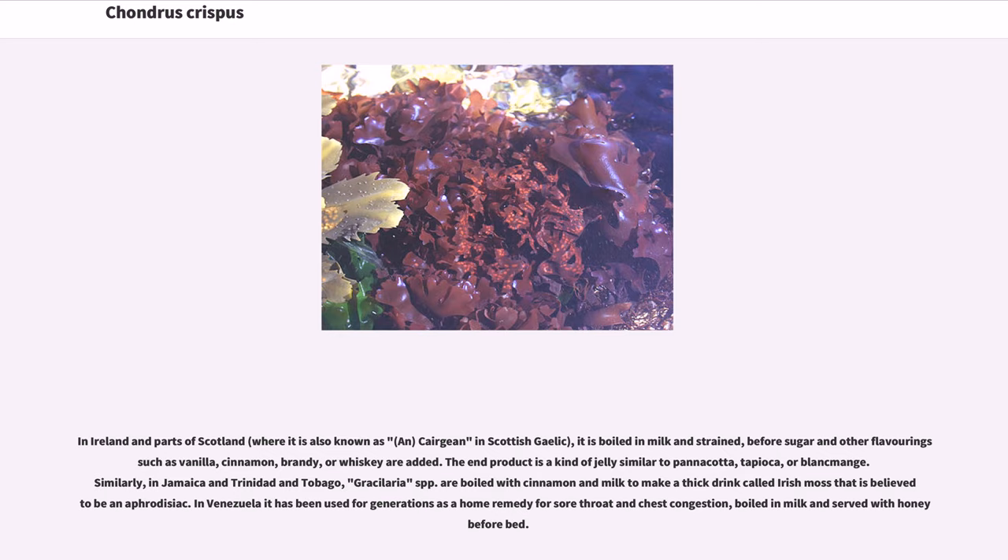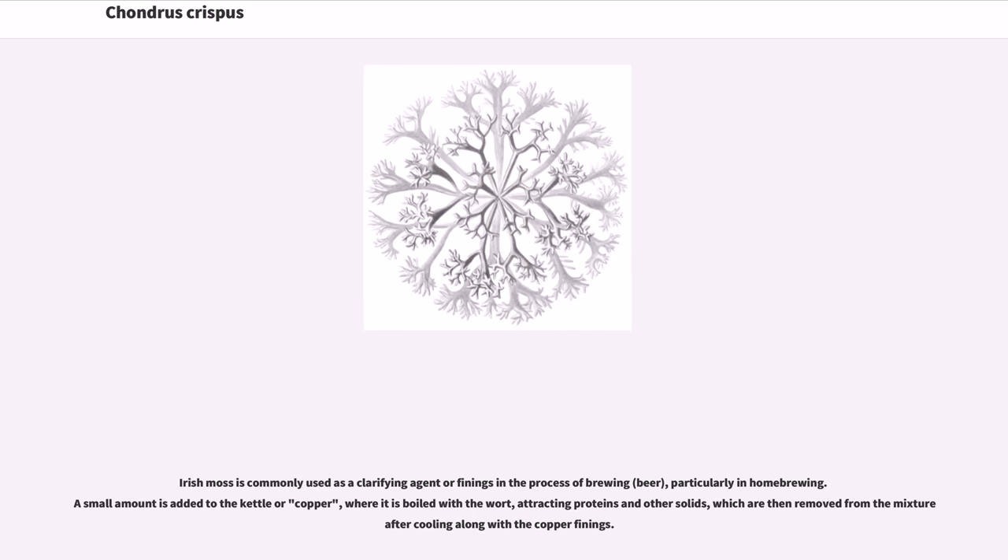In Venezuela it has been used for generations as a home remedy for sore throat and chest congestion, boiled in milk and served with honey before bed. Irish moss is commonly used as a clarifying agent or finings in the process of brewing beer, particularly in home brewing. A small amount is added to the kettle or copper, where it is boiled with the wort, attracting proteins and other solids, which are then removed from the mixture after cooling along with the copper finings.